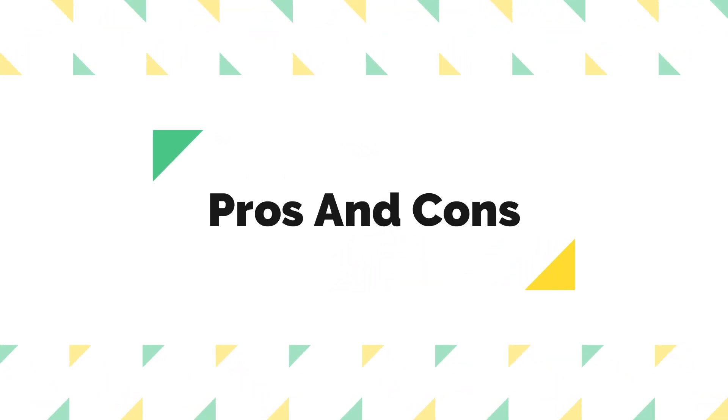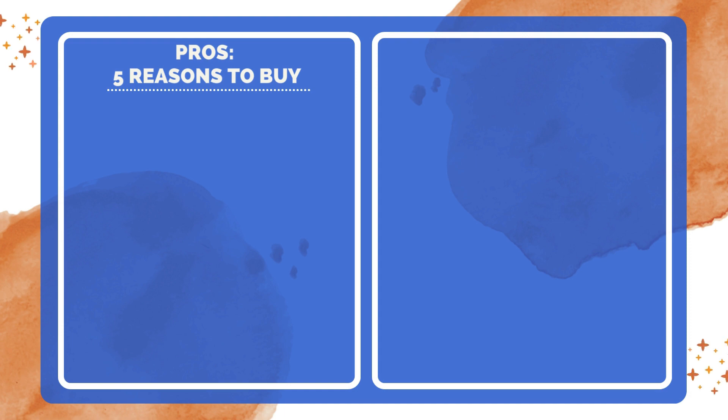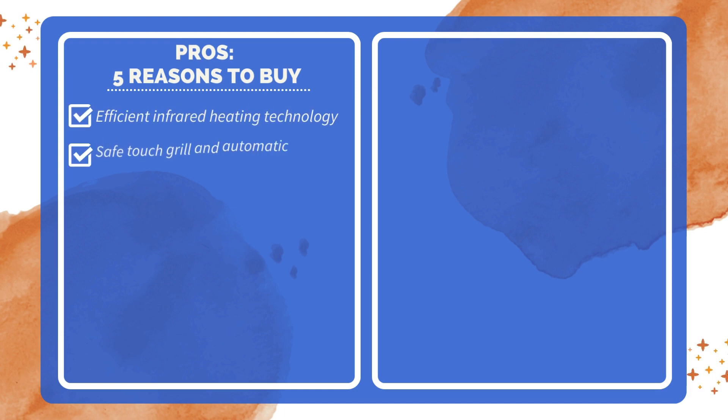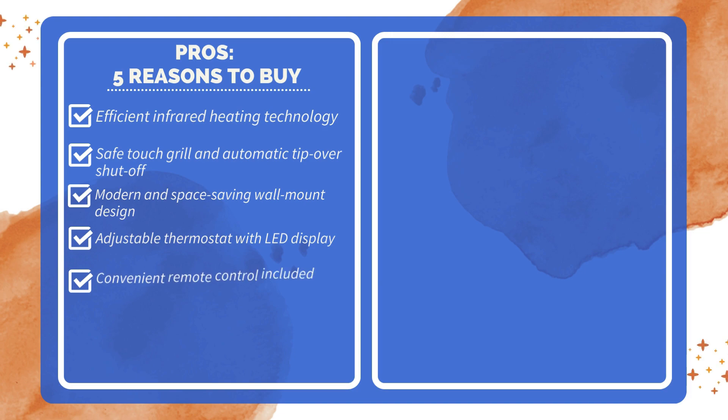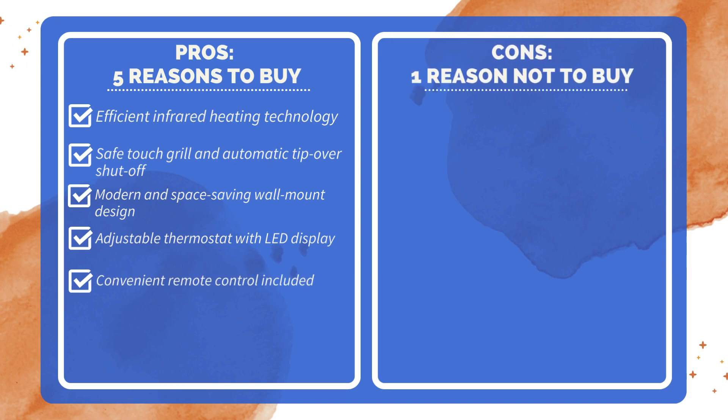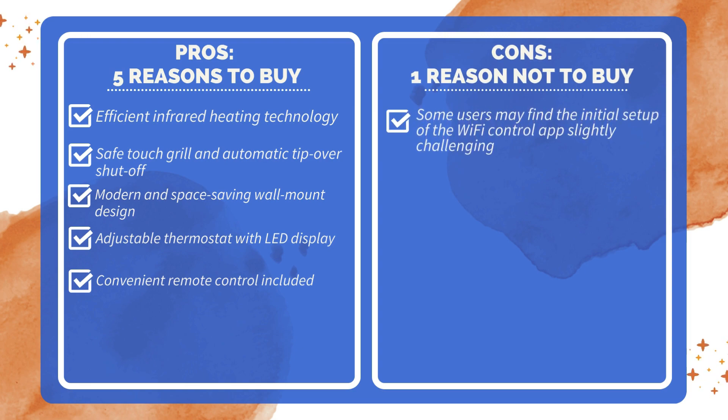Pros and Cons — 5 Reasons to Buy: Efficient Infrared Heating Technology; Safe Touch Grill and Automatic Tip-Over Shut-Off; Modern and Space-Saving Wall Mount Design; Adjustable Thermostat with LED Display; Convenient Remote Control Included.